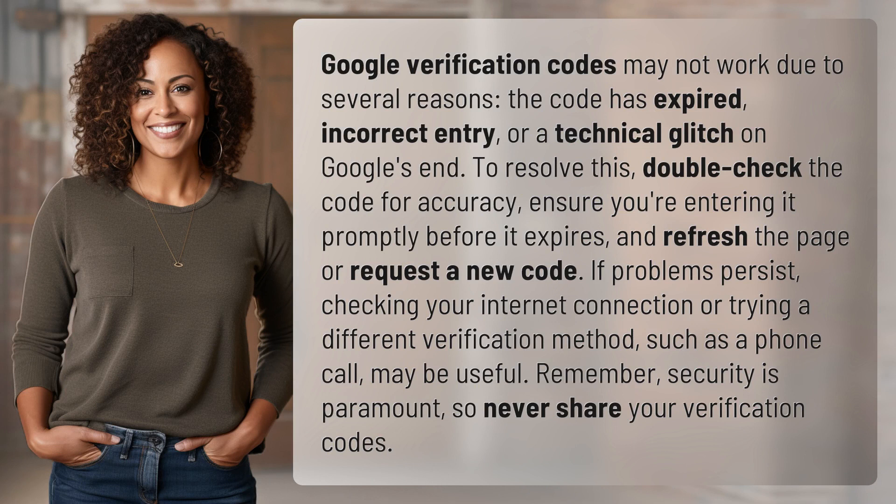To resolve this, double-check the code for accuracy and ensure you're entering it promptly before it expires. Refresh the page or request a new code. If problems persist, checking your internet connection or trying a different verification method, such as a phone call, may be useful.